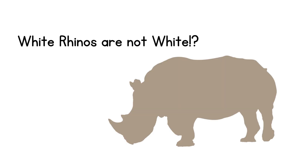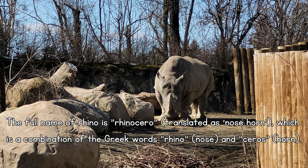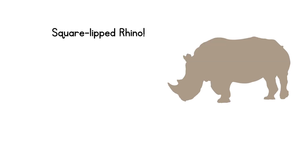Why are they called white rhinos? They're not white. The full name of the rhino is rhinoceros, which translates to nose horn — kind of makes sense, right? It's a combination of the Greek words rhino meaning nose and saris meaning horn. They're also known as square-lipped rhinoceroses, referring to the hairless square upper lip of the animal.